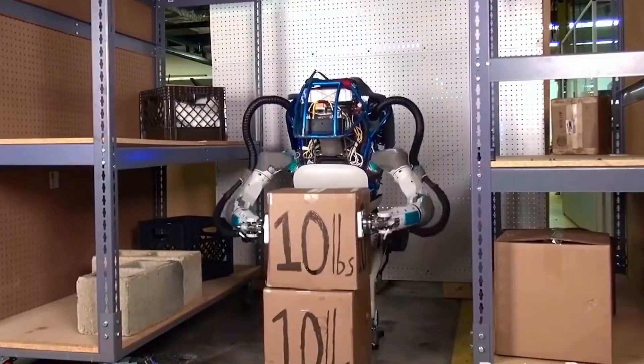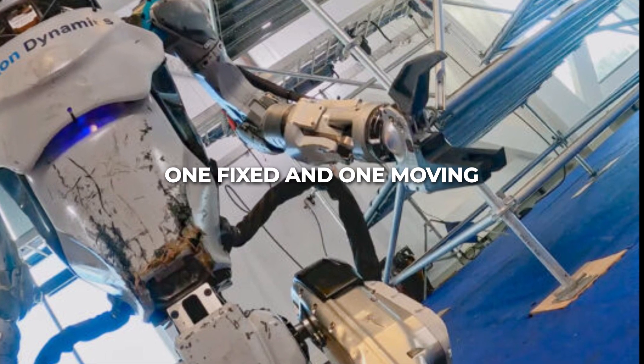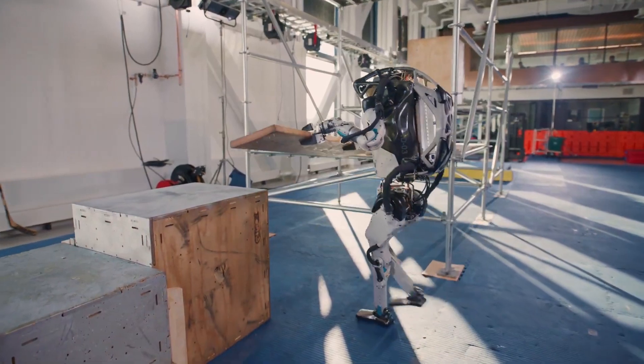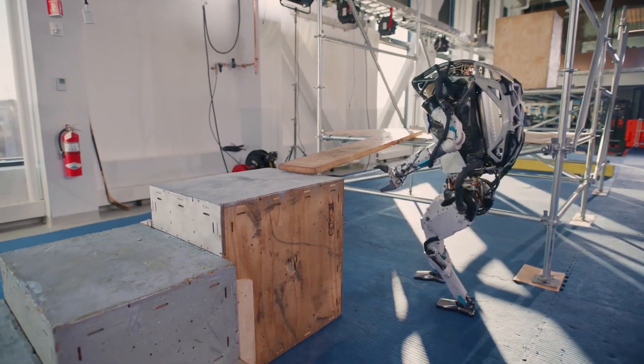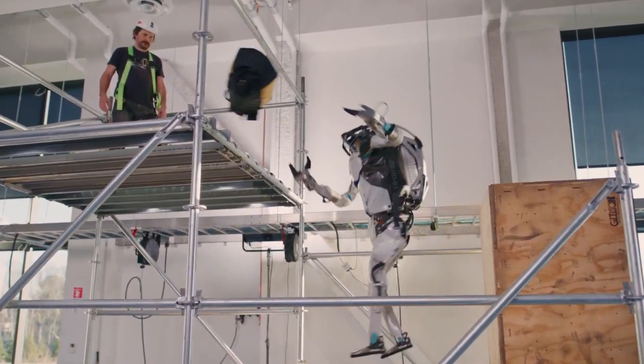It now has the ability to pick stuff up and put it down. It has two fingers — one fixed and one moving — giving it more of a claw-like grip. The grippers, according to Boston Dynamics, were first shown off in a Super Bowl commercial in which Atlas was seen holding a keg above its head.